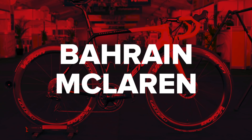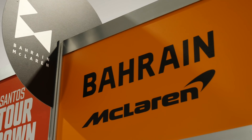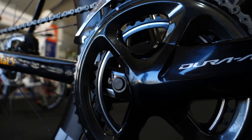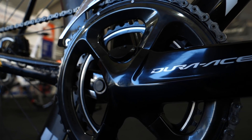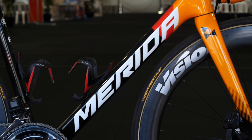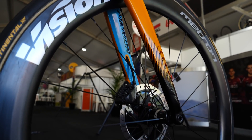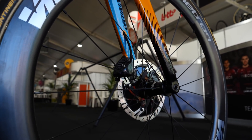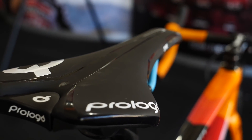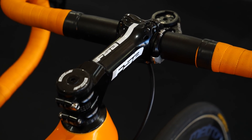A slight change in name and certainly the colors, but not much else has changed. Bikes continue to come from Merida, and the group sets and pedals continue from Shimano. The power meters are now from Shimano, making the change away from SRM. The team have also gone fully disc brake this year. The tires are Continental. Saddles from Prologo, and finally the bars, stems, and seat posts are from FSA or Vision, depending on the model chosen.